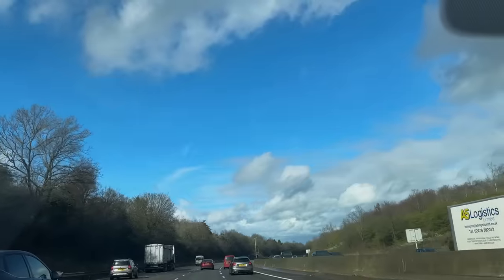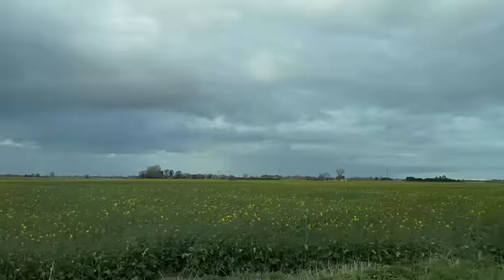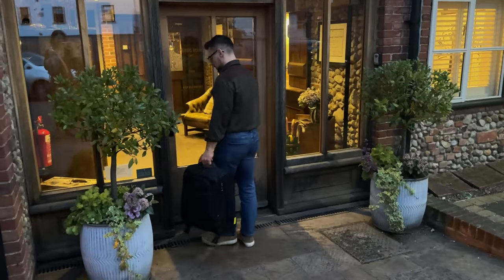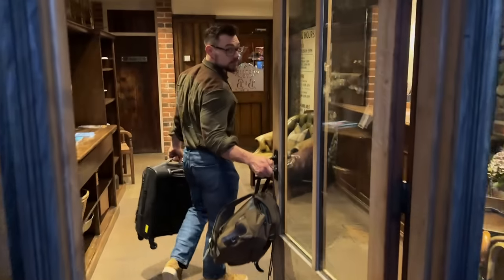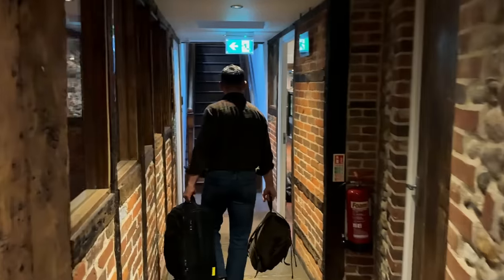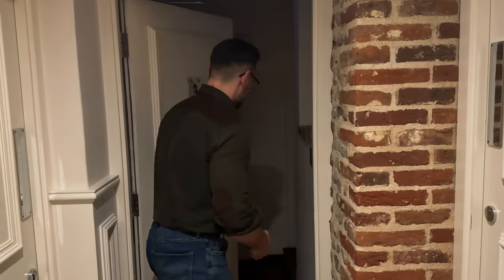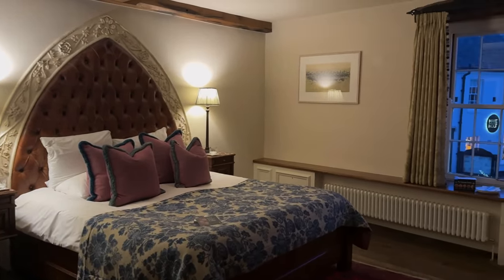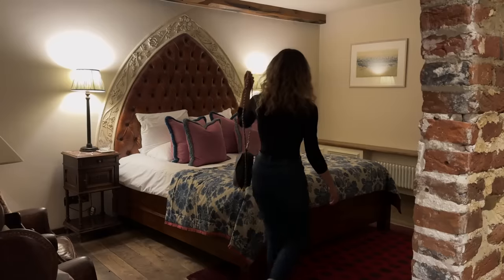Our journey from Somerset to Norfolk took about five hours. We arrived in Holt at twilight. We've been very fortunate to be invited to stay at Bifords of Holt, a luxury bed and breakfast at the heart of the town. I am enchanted by the room decor, the colors, the patterns, and very importantly, it's immaculately clean.